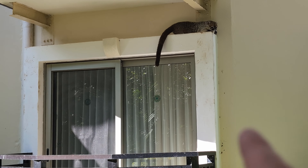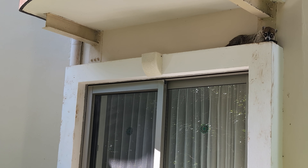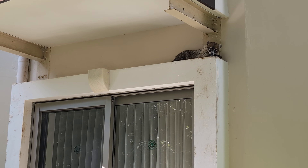Check out this coati. He is just sleeping above somebody's window. Imagine coming out of there and startling that guy — that'd be quite a fright.